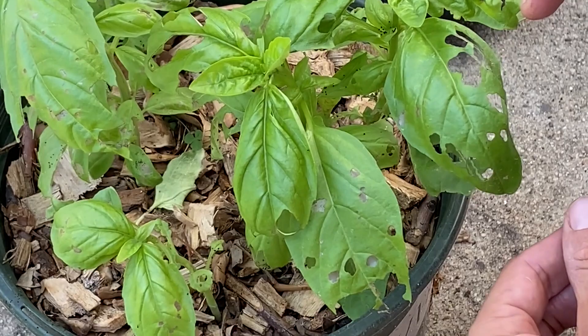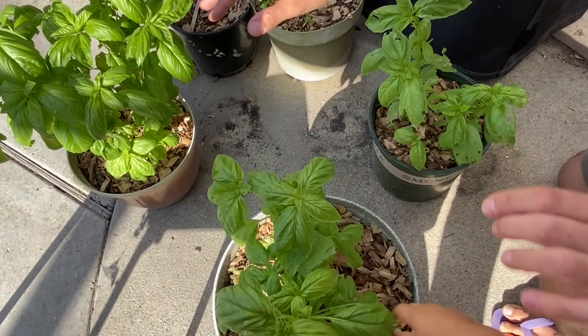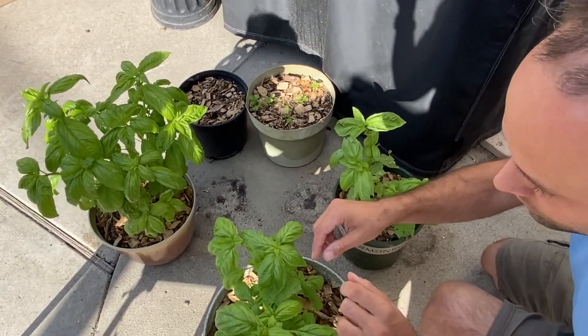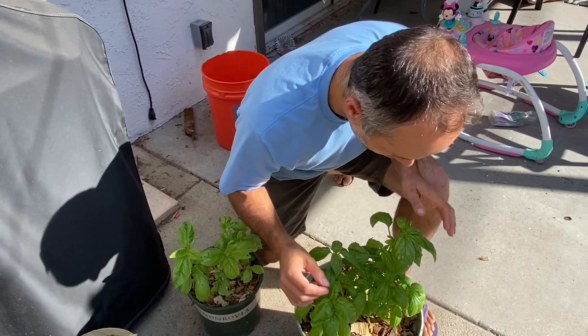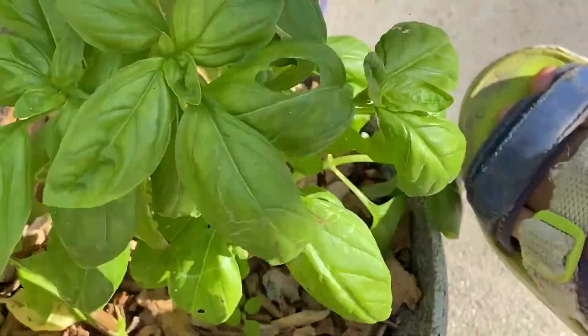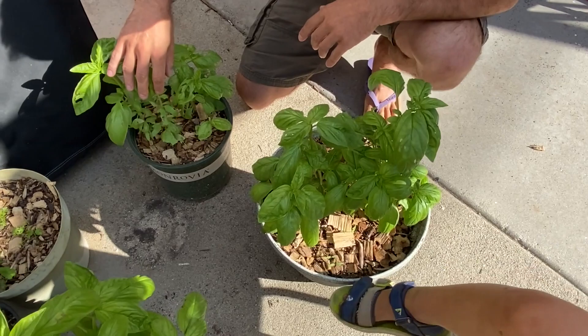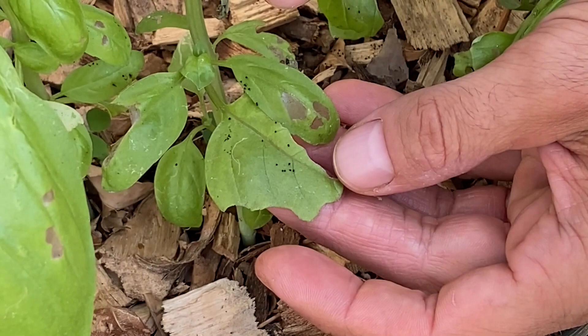Overnight, over maybe two or three days, all of these little plants started just being eaten. I have one, two, three basil plants and they're mostly here, but you can see some damage on these two. There are some lines that start to show up — it starts to get transparent, and this is the first sign that caterpillars are starting to eat your basil. Another sign is tiny little black dots, which is the poop of the caterpillars after they eat your leaves.